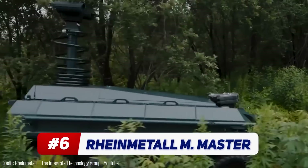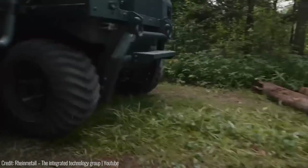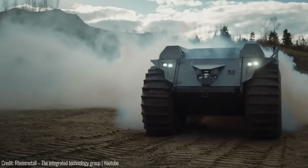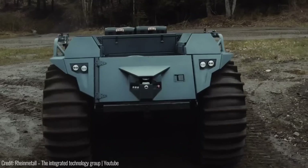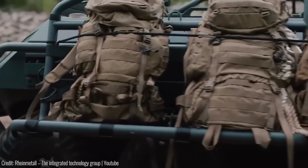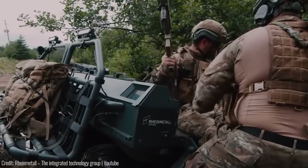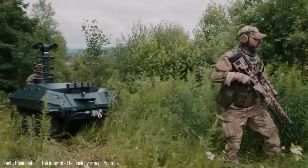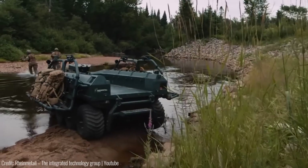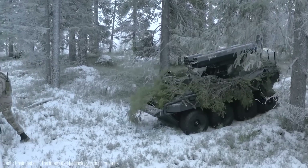The Rheinmetall Mission Master is a family of autonomous unmanned ground vehicles — AUGVs — completely transforming the way military operations are conducted. These versatile platforms excel in tasks like reconnaissance and medical evacuation. The key innovation is its cutting-edge autonomy kit called PATH, which enables autonomous navigation while freeing up soldiers from dangerous situations. Control can be done through tablets, smartwatches, soldier systems, or single-hand controllers.